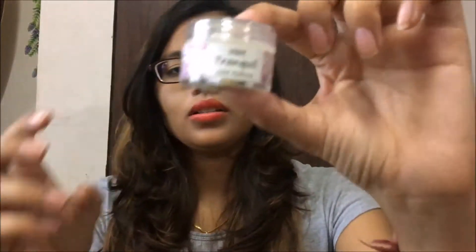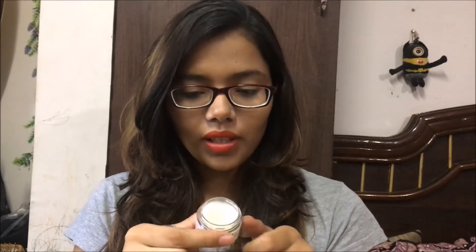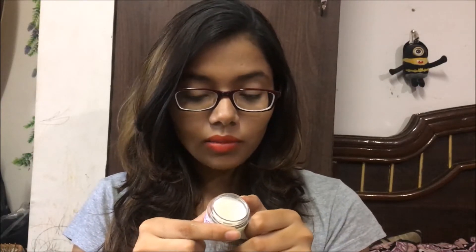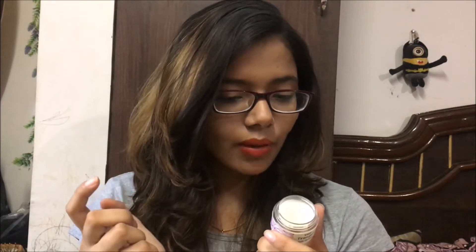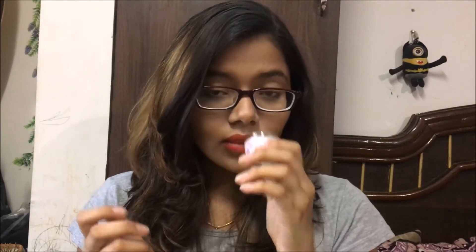The next product is from Vert Tranquil Solid Perfume. This is a solid perfume and this is how it looks like. It smells very good and there is no alcohol or preservatives. The ingredients are cocoa butter, almond, beeswax, and fragrance oils. The fragrance is quite refreshing.